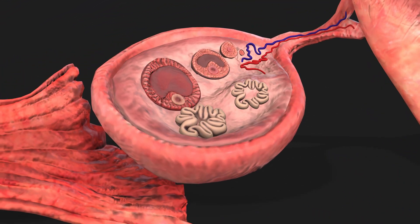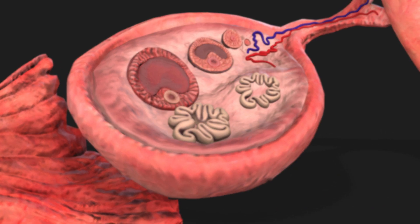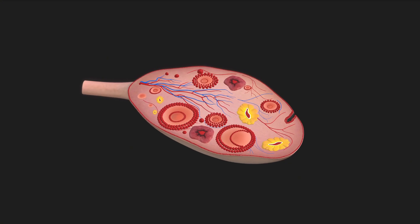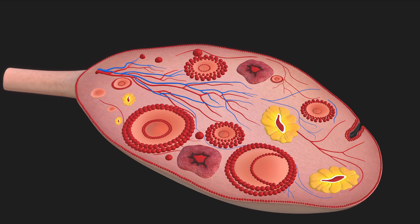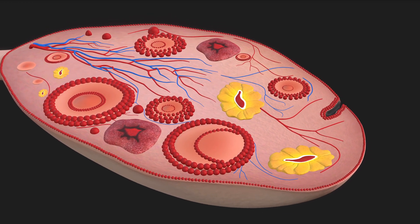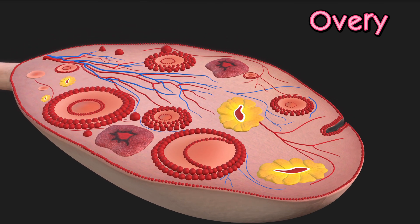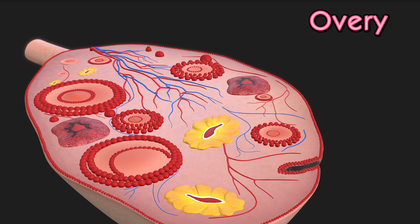Positioned on either side of the uterus are the ovaries, where eggs are produced and stored, playing a crucial role in reproduction. The ovaries are small, oval-shaped organs located on either side of the uterus. They are essential for reproduction as they produce and release eggs, or ova.